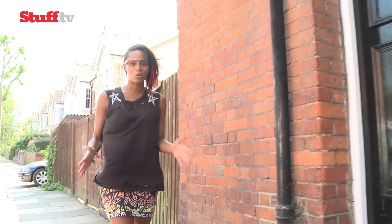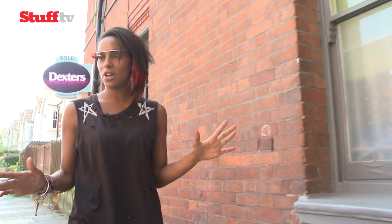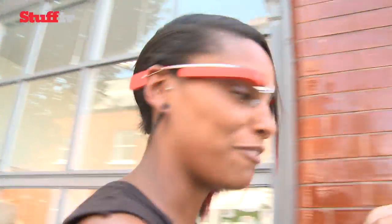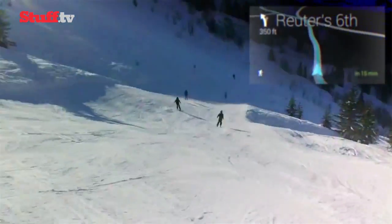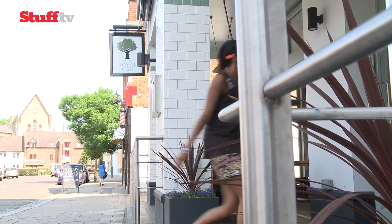Ok Glass, get directions to the closest bar. So I've asked it for directions and what I'm being presented with now is a map in my top right field of vision. Interestingly, when I look left and right the visuals move where my head moves, which is probably for the best — you want everything to be as comfortable as possible. It's telling me I need to turn left. Maps is definitely one of Google Glass's most impressive and useful functions; being able to navigate hands-free is very helpful, and the visuals are based on the direction you're facing.